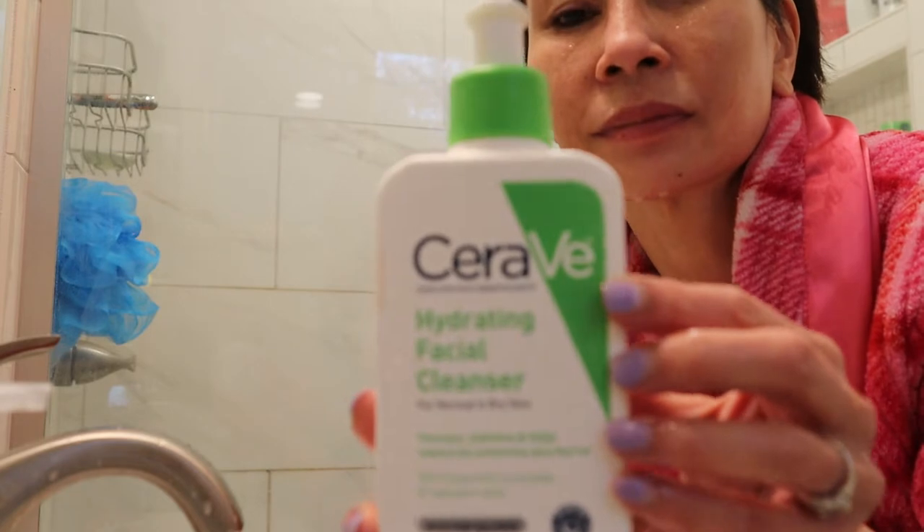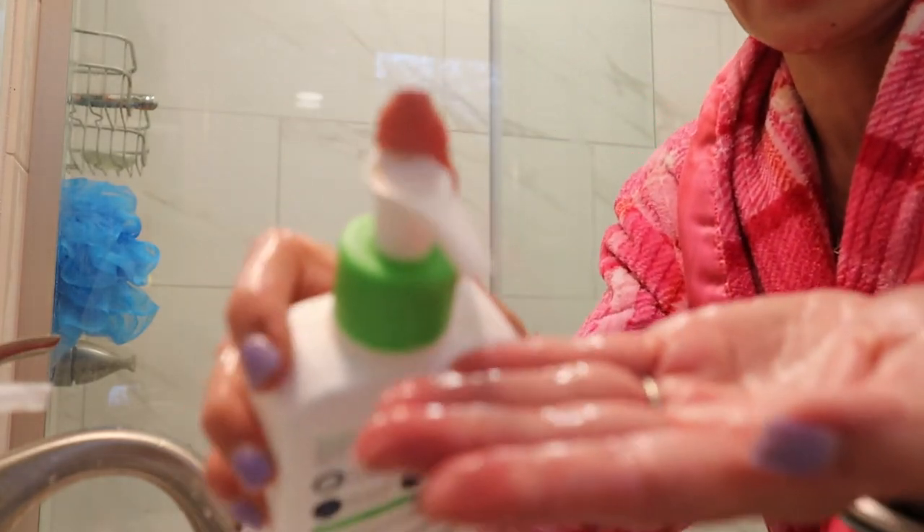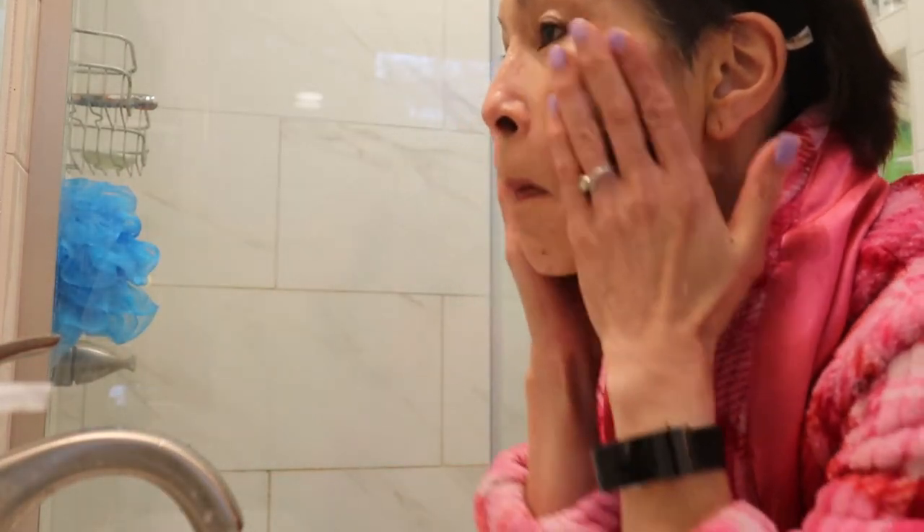I absolutely love the CeraVe Hydrating Cleanser — I've probably gone through three or four bottles by now. It's so affordable and accessible. You can find it in any grocery store, Ulta, Walmart. It leaves my skin feeling soft without being overly stripped or dry. Now that I have all my makeup off, we are going into toner.